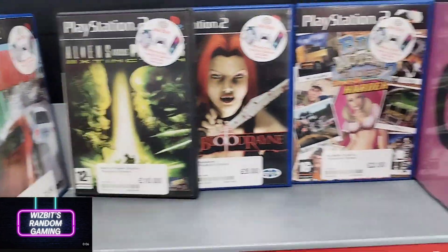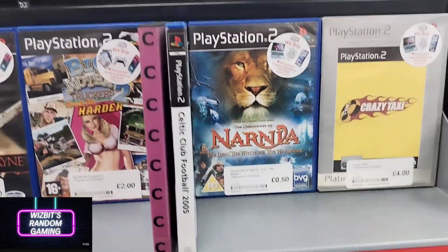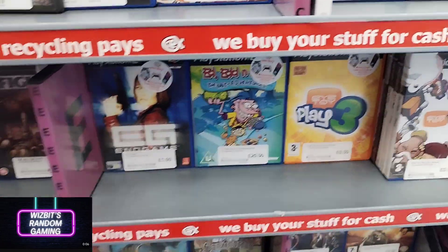I like the look of that Alien vs Predator game — no idea, I've never seen or even heard of that one, but it looks decent.